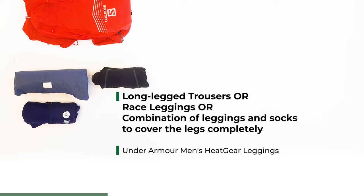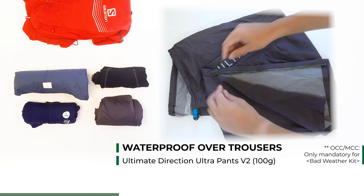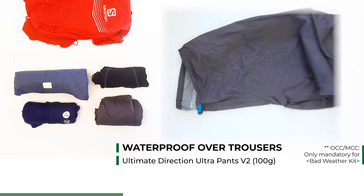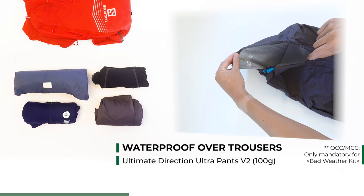I brought leggings as they are light and easy to carry. I did not use them for CCC but they would have been taken out if the temperature was slightly lower. I bought a generic brand legging, but a comparable one is the Under Armour Men's Heat Gear Leggings. You also need waterproof overtrousers — ones you don't need to take your shoes off to put on in the rain. I found these compact and lightweight Ultimate Direction Ultra Pants to work perfectly.